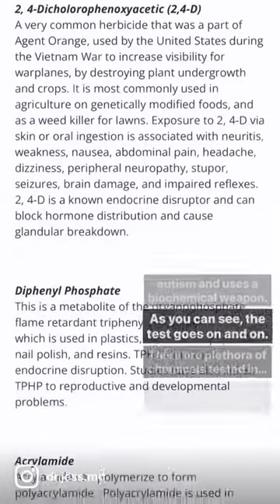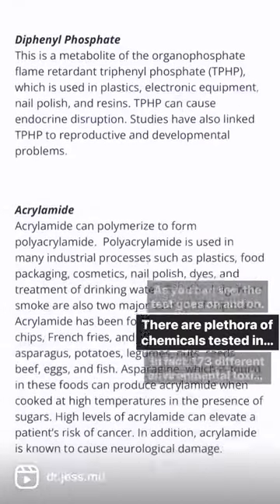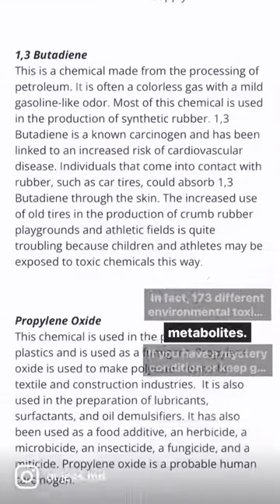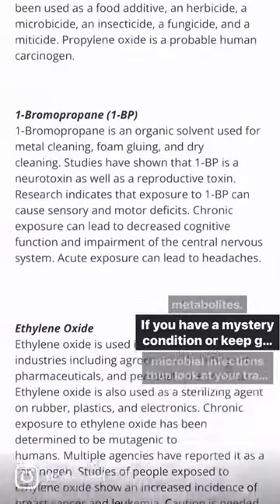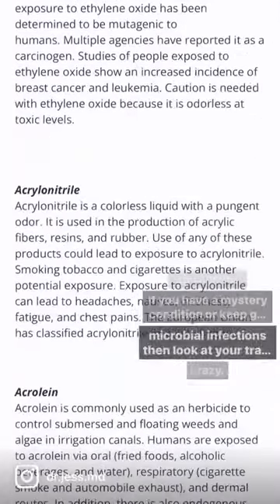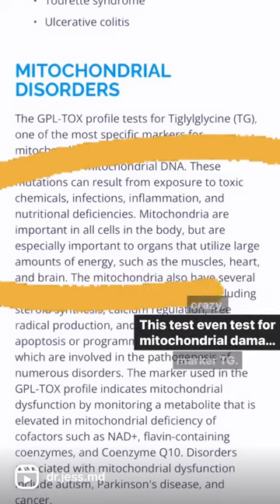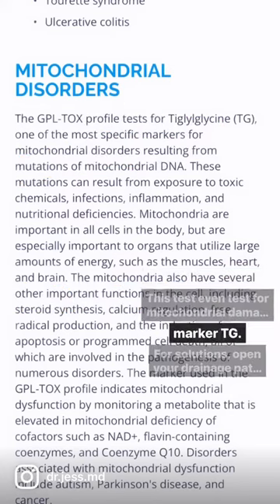As you can see, the test goes on and on — there are a plethora of chemicals tested. In fact, 173 different environmental toxins using different metabolites. If you have a mystery condition or keep getting recurrent microbial infections, look at your terrain. This test even tests for mitochondrial damage, looking at the marker TG.